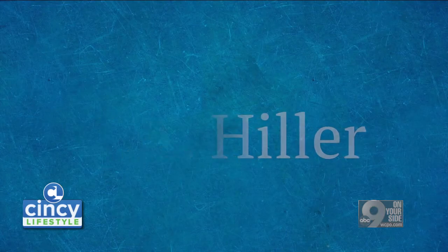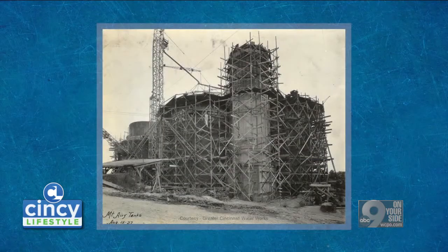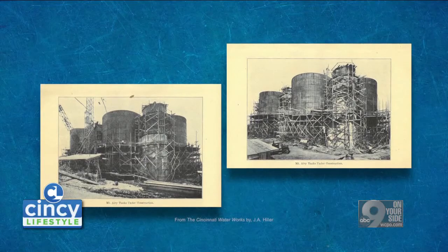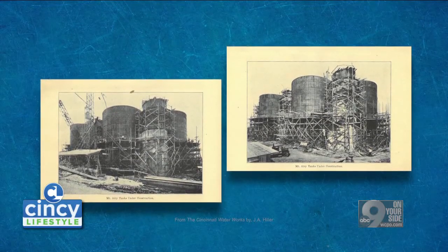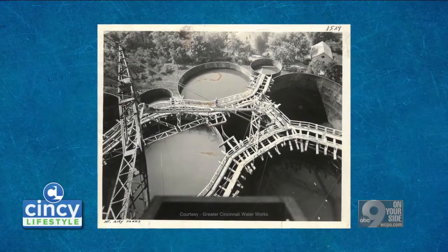J.A. Hiller was the superintendent of the Cincinnati Water Works in 1926 and 1927 when the water towers were built. So this wasn't designed by an outside architect — this was actually designed by the person that was running the water department.